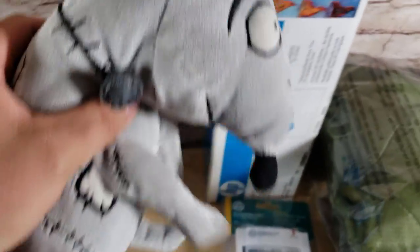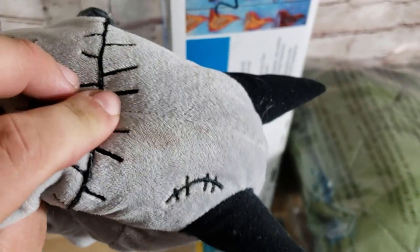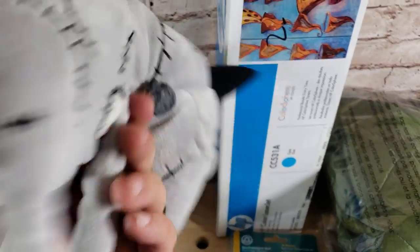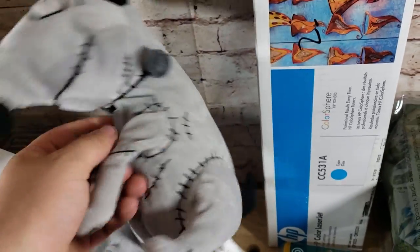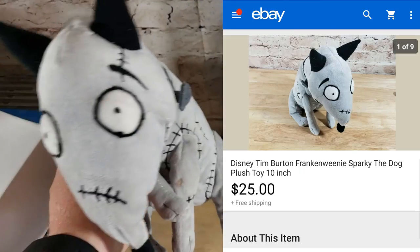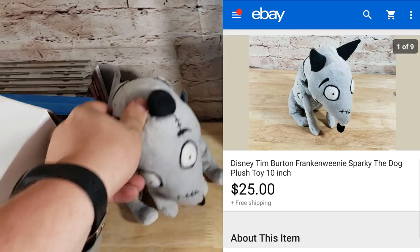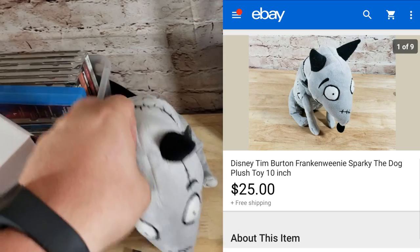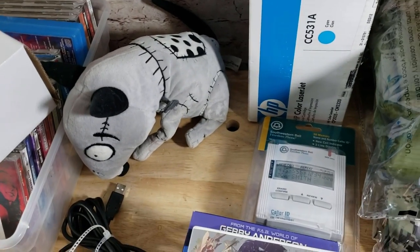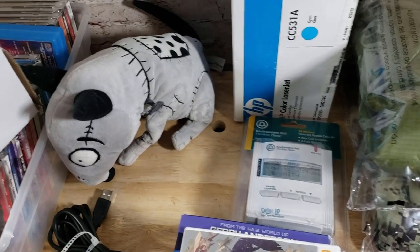Here is a Frankenweenie plush with a small stain on top — this was actually my son's toy from a garage sale where he paid a buck for it. He didn't want it anymore and was going to toss it, so I checked if it was worth anything. This little Disney guy sold for $25 shipped. I probably could have waited and gotten about $30 even with the stain since there aren't that many out there, but I'll take the $25. It goes first class in a poly mailer.